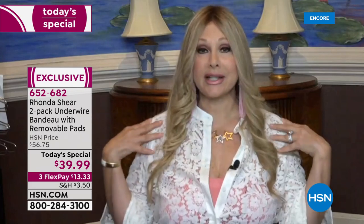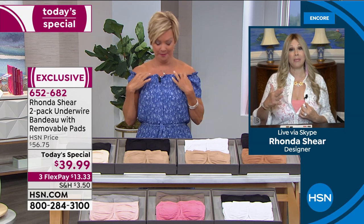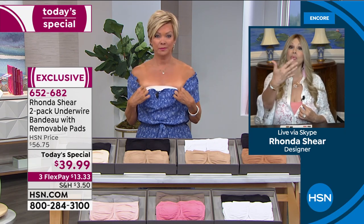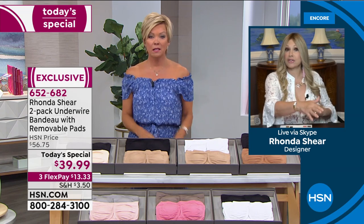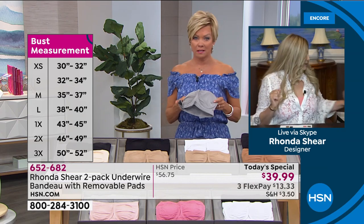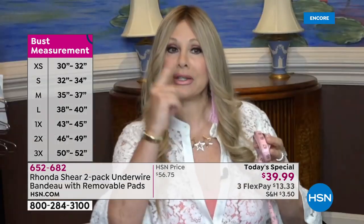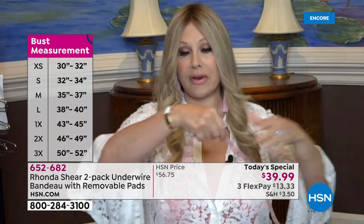I can have a regular bra on right now — it is not moving. It is giving me cleavage. My girls are up, and I'm wearing a 1X in this bra because I can either wear the XL, which we don't have, so it's either large or 1X. If you don't know your size, we put that sizing chart up — you measure back to front.